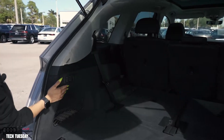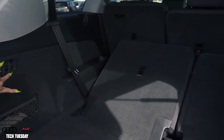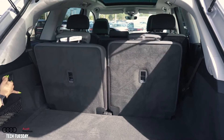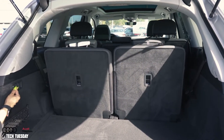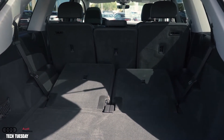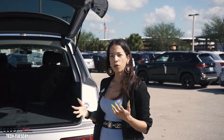All the buttons for the chairs will be right here, so you just push them back up, and if you want to push them back down again, you do the same thing. And those are the benefits and features of having the power folding chairs.